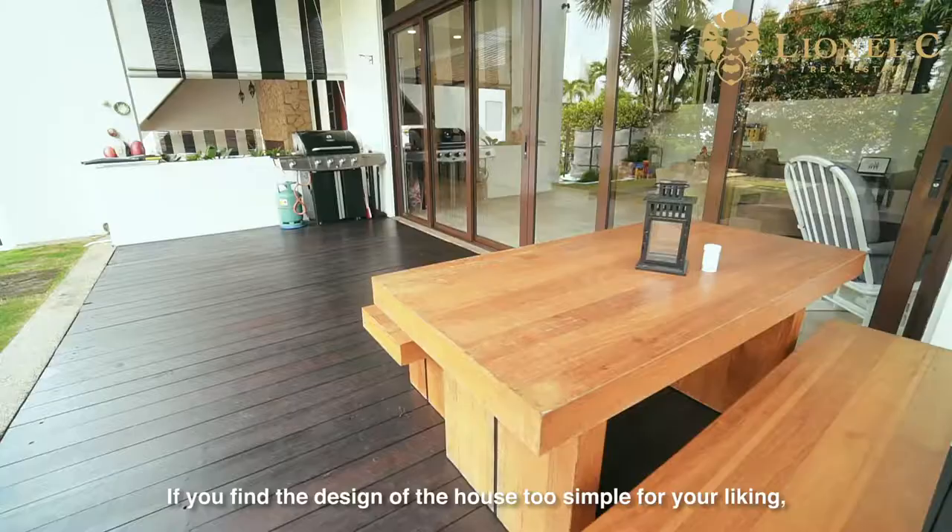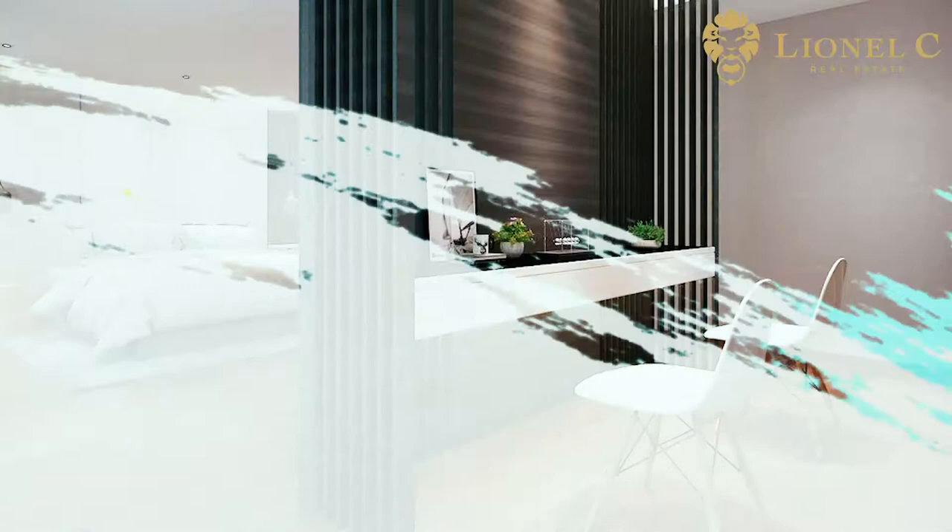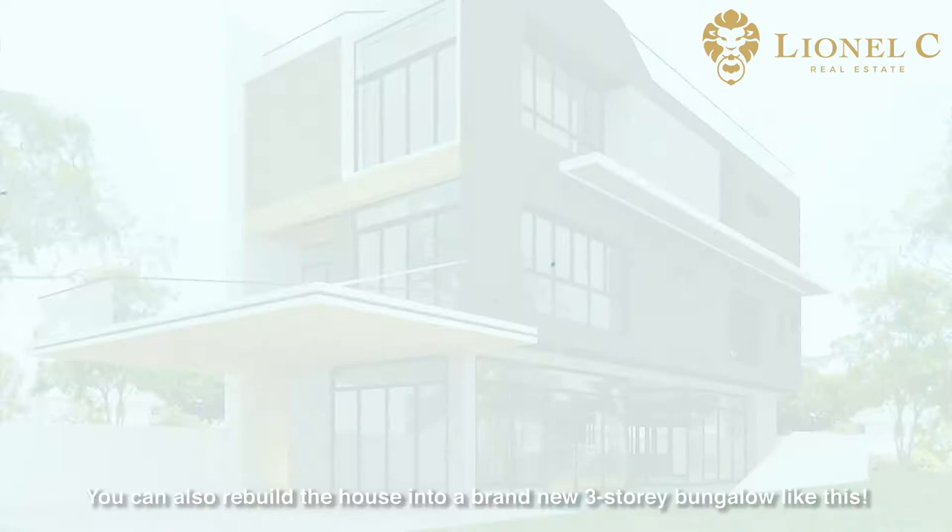If you find the design of the house too simple for your liking, here are some modern concepts that you can explore. You can also rebuild the house into a brand new 3-storey bungalow.